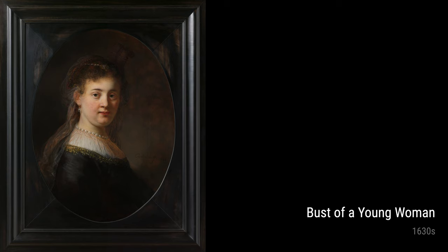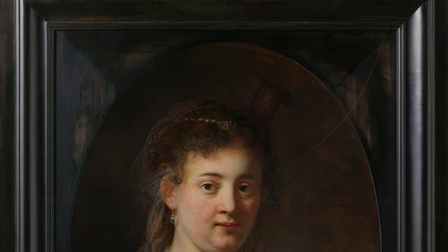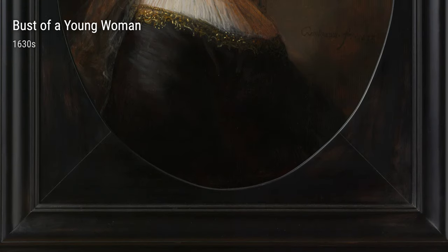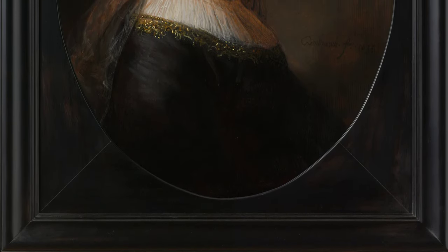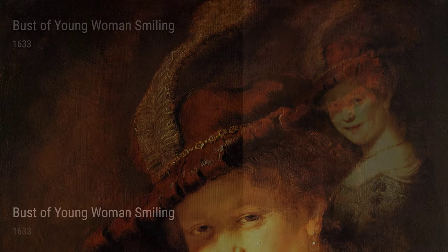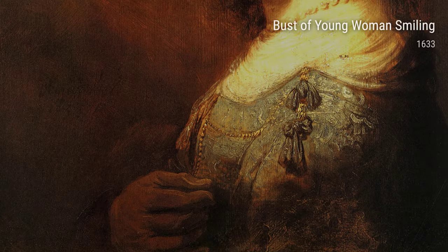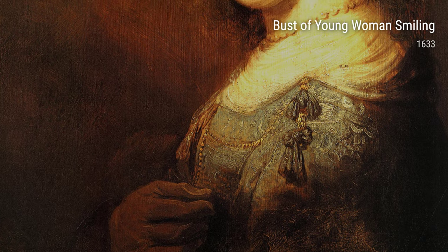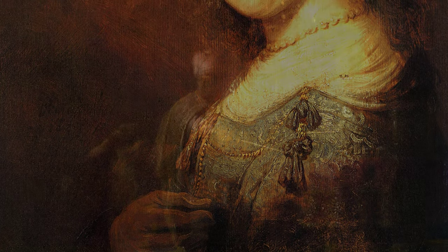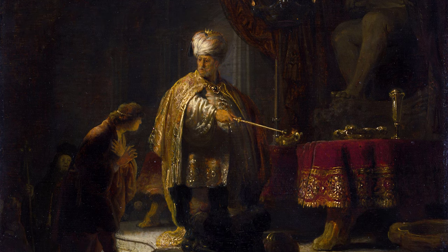In 1632, Rembrandt painted Jacob III de Geyne, a portrait filled with deep emotion and intricate details. This piece reflects Rembrandt's ability to capture the essence of his subject and bring them to life on canvas. Another notable work is A Lady and Gentleman in Black, painted in 1633. This piece showcases Rembrandt's skill in portraying contrasting textures and the play of light and shadow. It's almost as if the figures are stepping out of the frame.